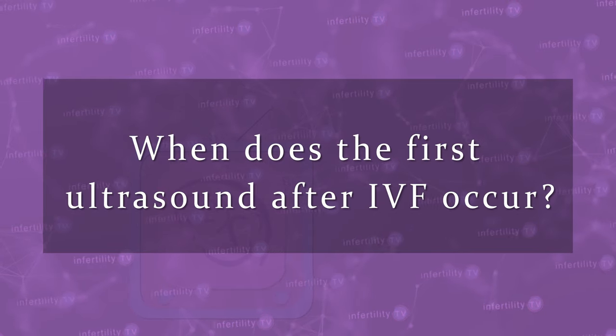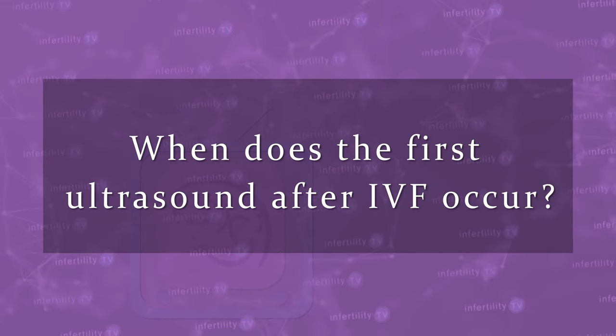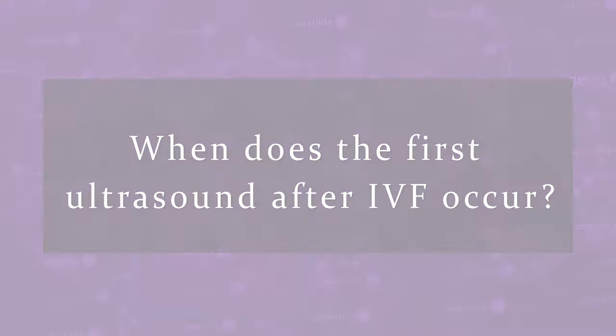One of the most nerve-wracking parts of IVF is waiting for the first ultrasound to look for a pregnancy. When does the first ultrasound after IVF occur? Join me today on Infertility TV as I explain.